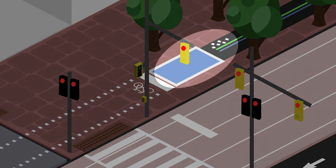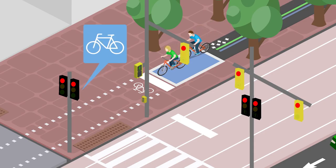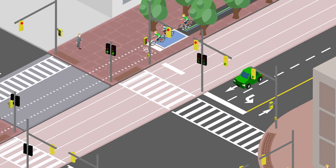Cyclists, the painted maple leaf pattern and blue bicycle box lets you know you're approaching an intersection, driveway or crossing. Always be aware of others when moving through intersections, driveways or crossings.